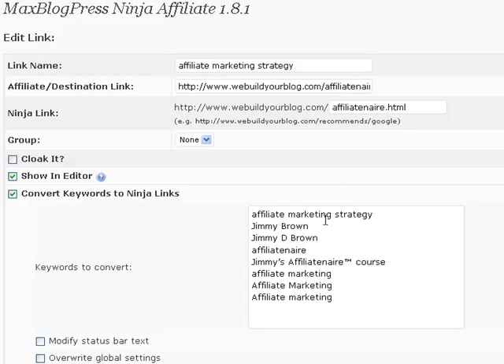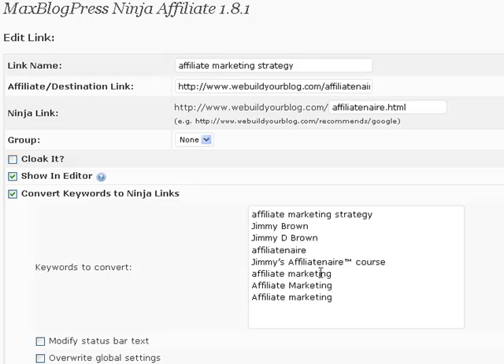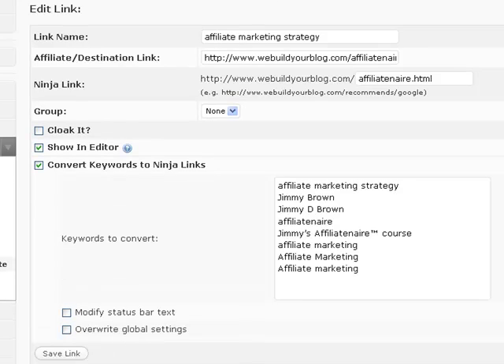So this is my destination — this is where I want it to go when someone clicks the link. And these are the different keywords I've set to convert to a link. If any of these keywords appear in any of my blog posts, it will make them a link pointing to this destination. You just put in your keywords, put in your destination, and it goes through every single blog post, finds those phrases, and changes every matching phrase into a link.